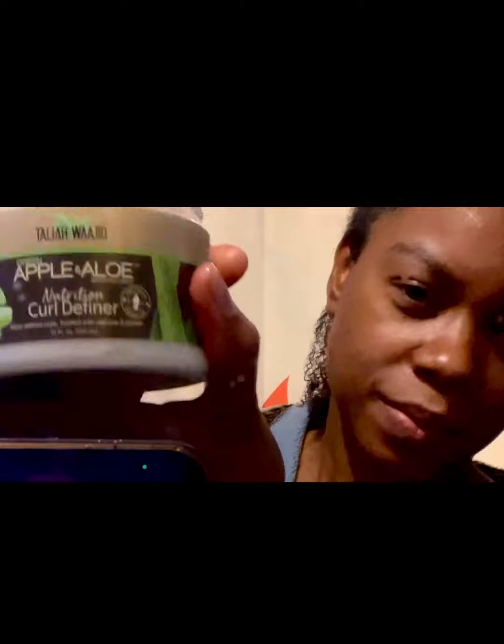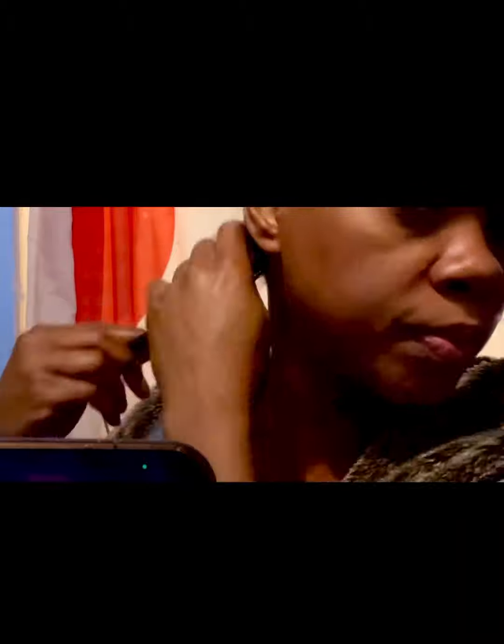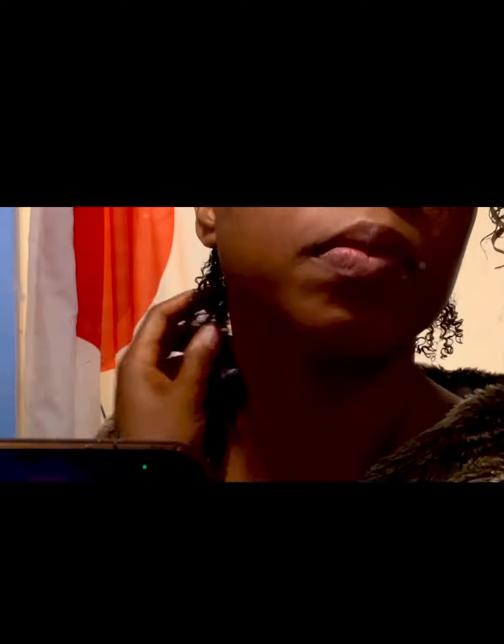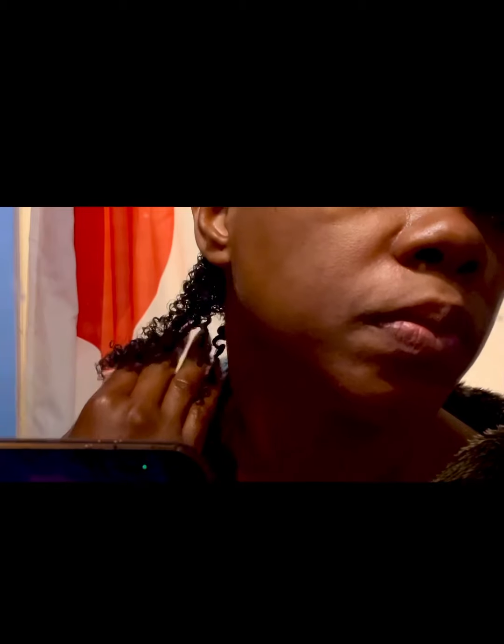So here we're just spraying and saturating the hair with some water. Next we're just taking some of the product and basically raking it through the hair from root to end. And as you can see, the curl definition starts coming in — they are curling, doing just what they need to do. Beautiful clumps together. Wow, great product.